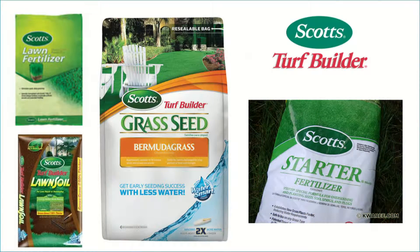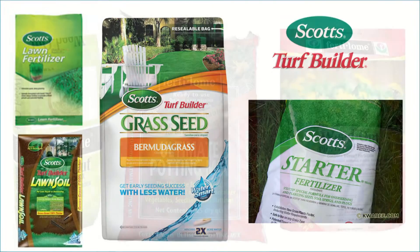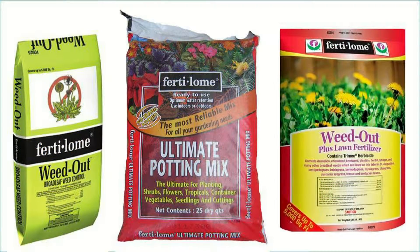We specialize in Scott's Fertilizer. We've carried it for 54 years, and Scott's is the brand that America loves. We also now have Fertilome at our stores at all of our four locations, and the name Fertilome is associated also with quality. So Scott's, Fertilome, Ortho products — we have everything you need at Ace Hardware.